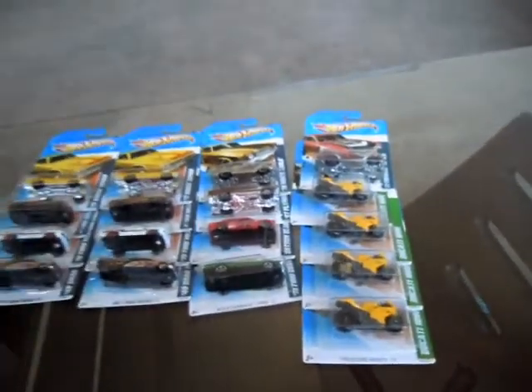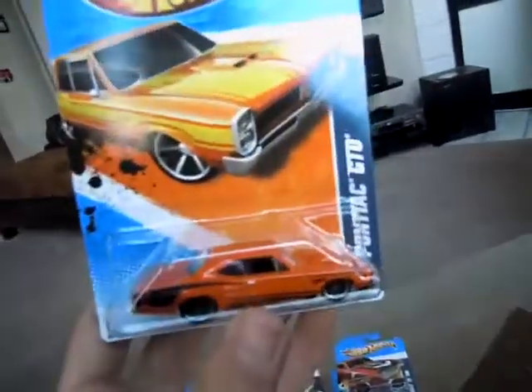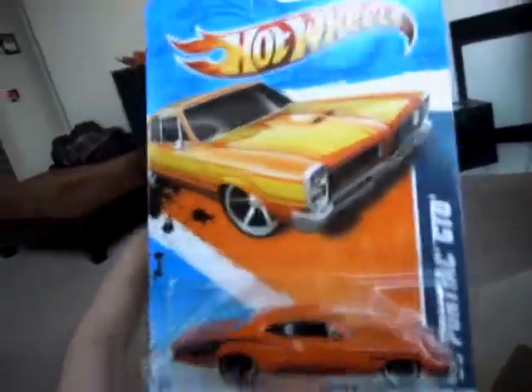I'll show you guys a couple other things that I got before I move on to another video. I got some garage cars to show you guys and some collector's pieces — all kinds of cool stuff. Here's an error card I found: a 69 Pontiac GTO that has a Dodge Super B in the package.